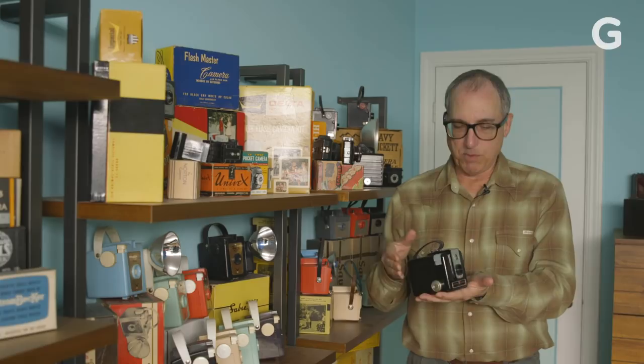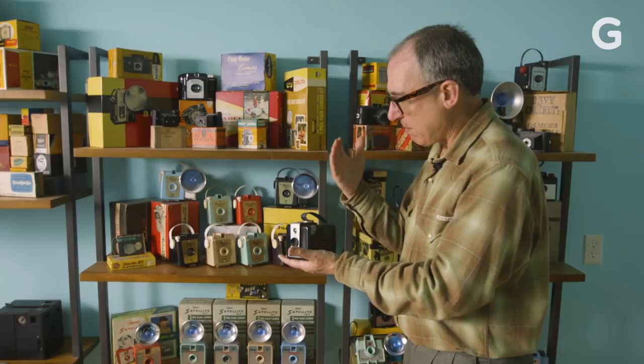This is a Brownie Hawkeye camera that was introduced by Kodak right around 1950. There's something about it that tells you it's modern. It makes an expression. It's a fabulous little camera.